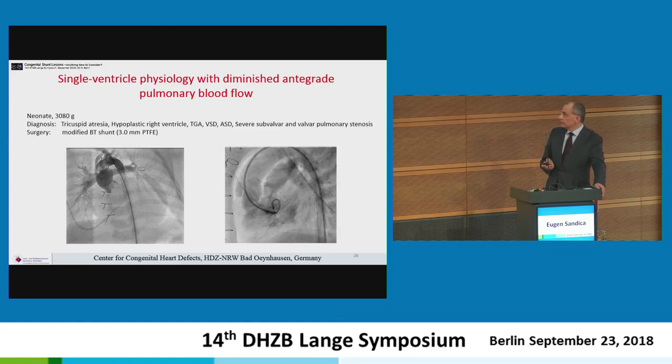The next patient had single-ventricle physiology with diminished antegrade pulmonary blood flow: tricuspid atresia in a 3 kg patient, with a hypoplastic right ventricle, TGA, VSD, ASD, and severe subvalvular and valvular pulmonary stenosis. Even though the patient weighed only 3 kg, a 3 mm shunt was placed from the brachiocephalic artery to the right pulmonary artery to achieve a balanced circulation between the pulmonary and systemic circulations.